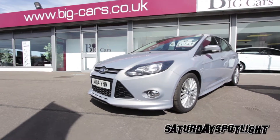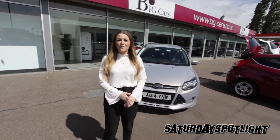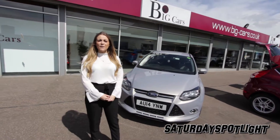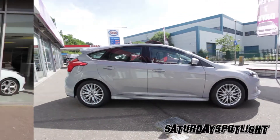Since its launch in 1998, the Ford Focus has been a firm favourite of car fanatics and families alike. Rivals have come and gone, but nothing except the Volkswagen Golf has stayed close to being such a recommended family car.